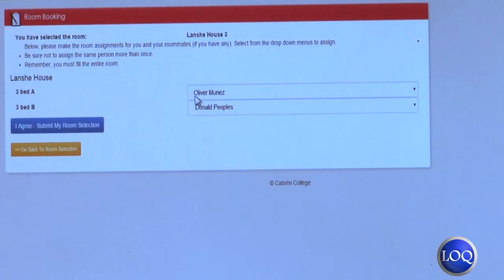We decided to change the housing selection process to be more mainstream with other colleges and universities, and also to provide students with more autonomy. In this new process, they're able to select their friends and their friends can select them. Our new housing process is online this year.